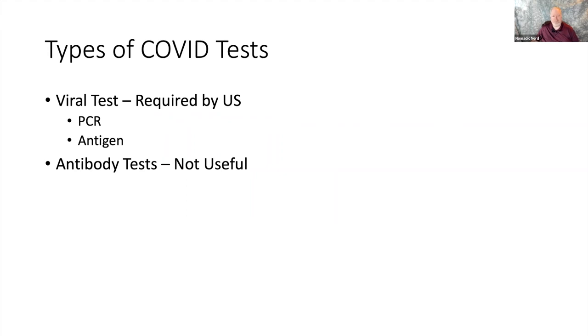Antibody tests aren't useful for coming back into the U.S. I'm not sure what they're useful for anymore since so many people probably have the antibodies. The CDC doesn't recommend them, and hence TSA won't take them. So the type you need is a viral test, and there are two types of viral tests.